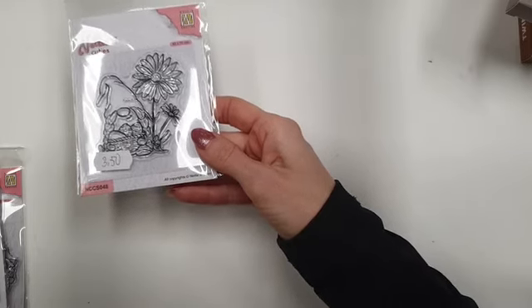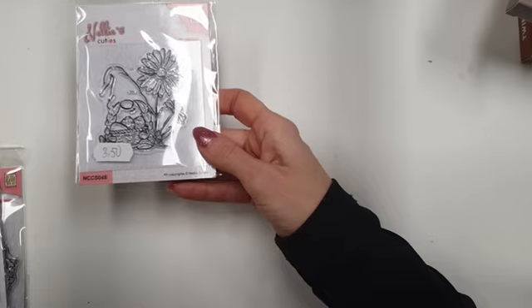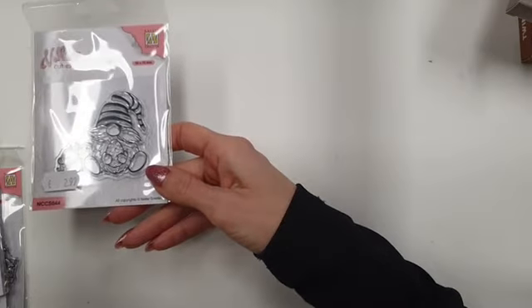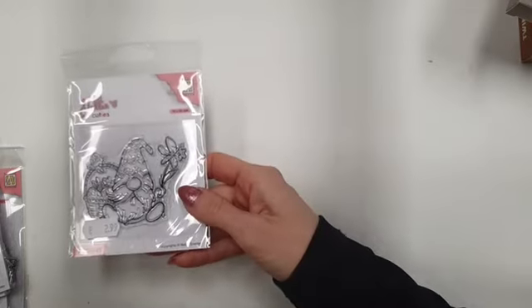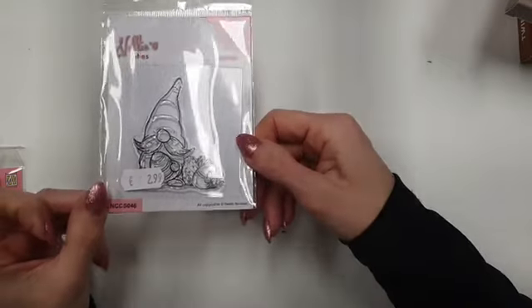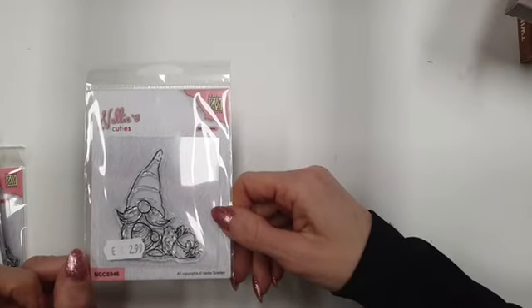Dit is de genoom met de bloem. Ze staan ook allemaal in de webshop als je ze nog even goed wil bekijken. De genoom met de bloem is nummer 48. Dit is nummer 44. De genoom met het mandje, dat is nummer 45, ook 2,99 euro. De laatste is nummer 46, ook 2,99 euro. Voor 3 euro heb je een superleuk stempel om in te kleuren.